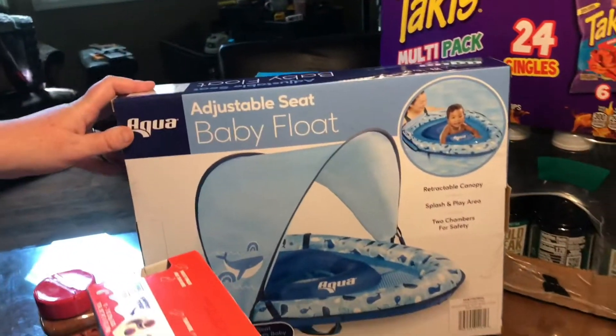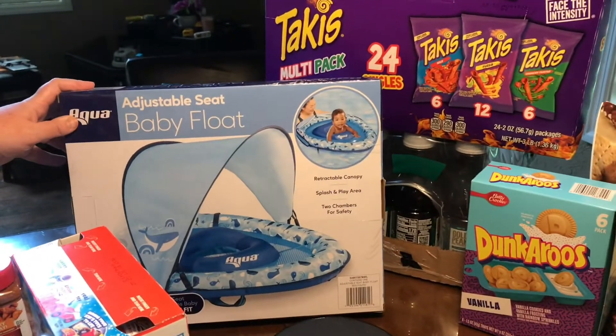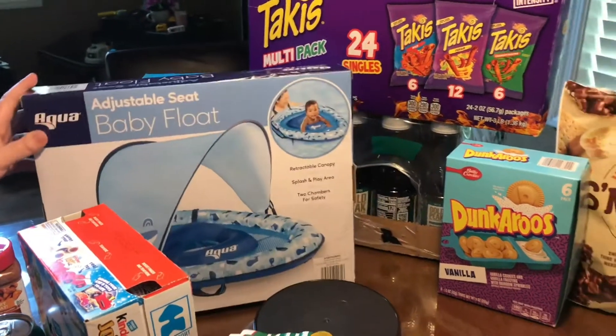And the pool float — do you remember how much it was? $19.99. $19.99 for the pool float, and our total was $169.99.